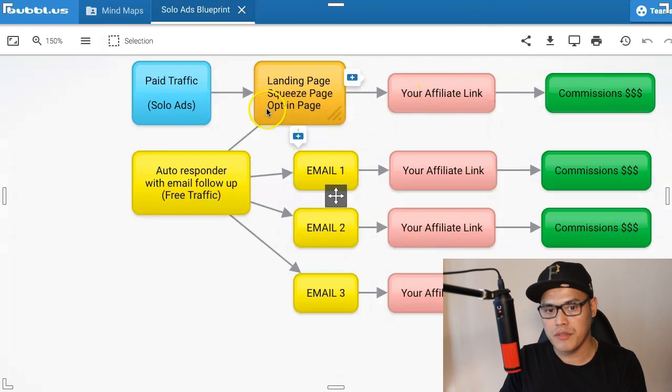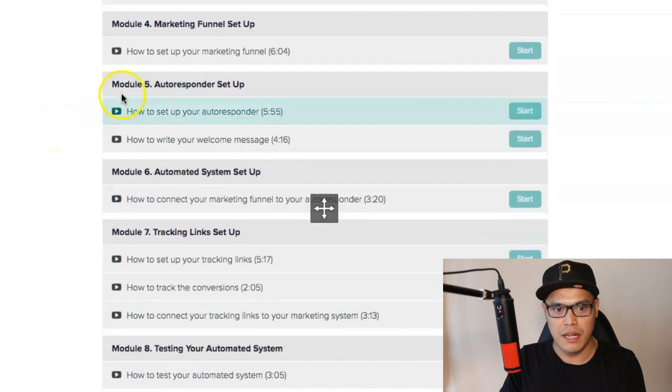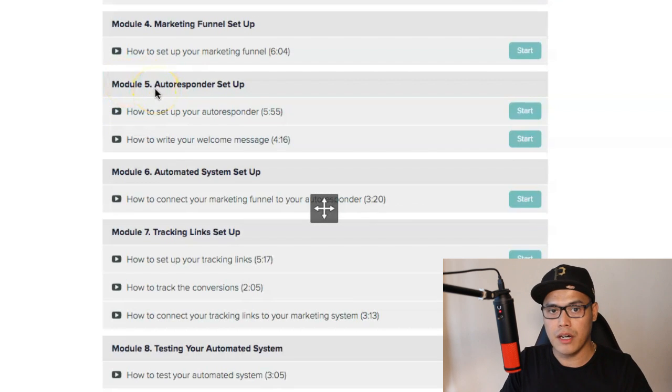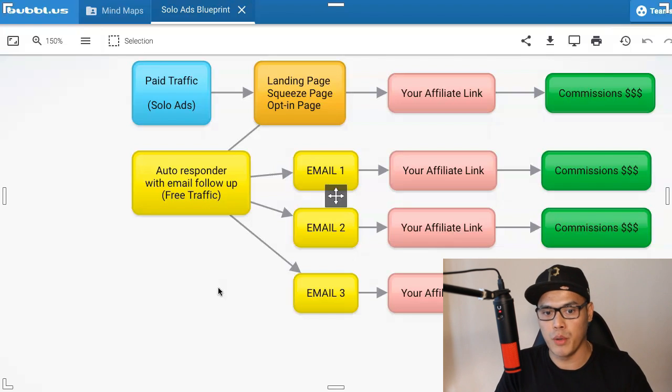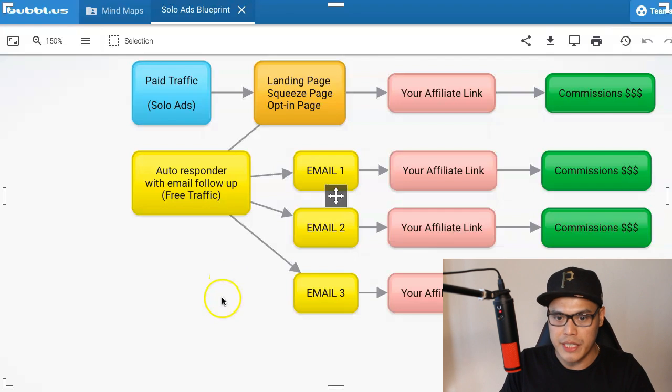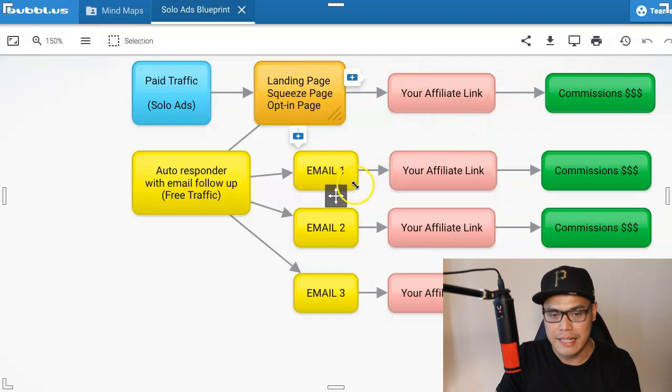Now if we go back to the blueprint, once you have completed the landing page setup, you also need to set up the autoresponder. If you go back to my training, there's module number five — autoresponder setup. Inside the autoresponder setup, I will show you step by step how to set up your autoresponder. I will give you the link so that you don't have to write the emails — it's just copy and paste, and the emails will be uploaded to your autoresponder. All you need to do is change the affiliate links inside the emails.